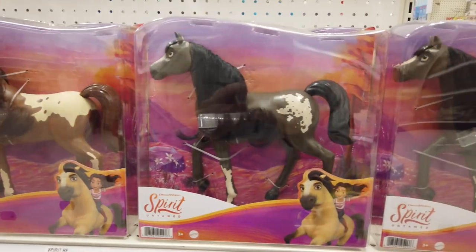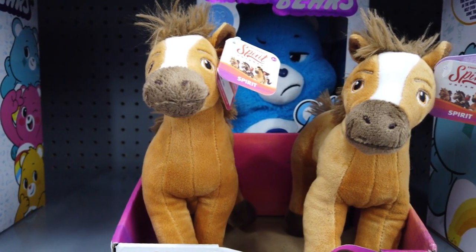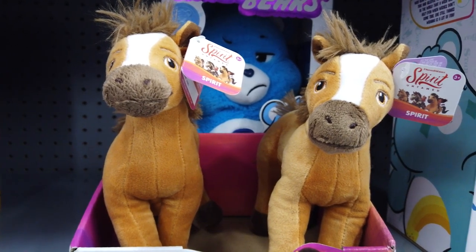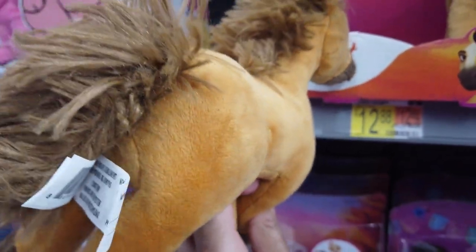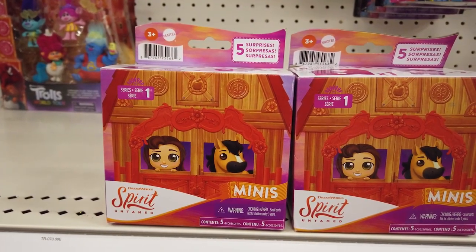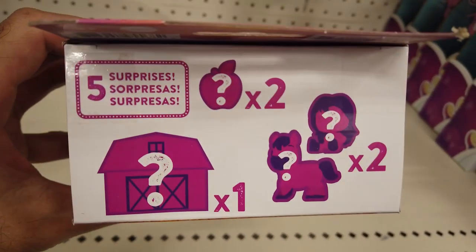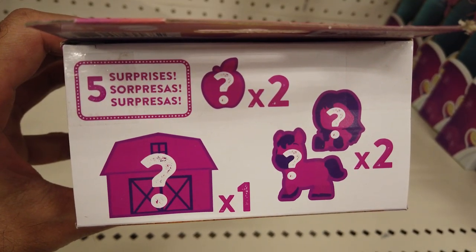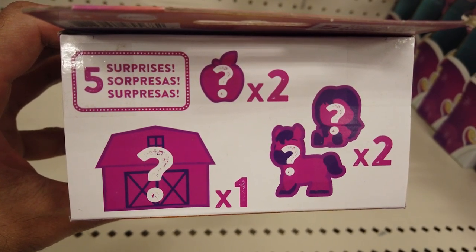We've rounded up the 8-inch herd horses — available in a variety of colors. Just Play has a line of adorable film-inspired bean plushies. Here's Spirit from Spirit Untamed made from super soft and cuddly fabrics. Each mini-series one blind box includes 5 surprises: a character, a horse, and 3 accessories with a cute barn-inspired playset. Connect the play sets to build out your town.